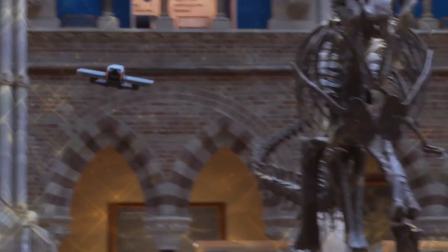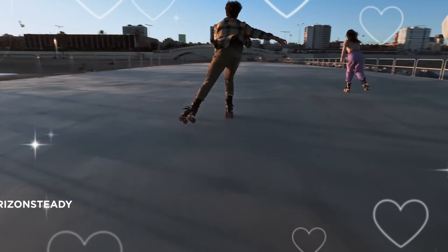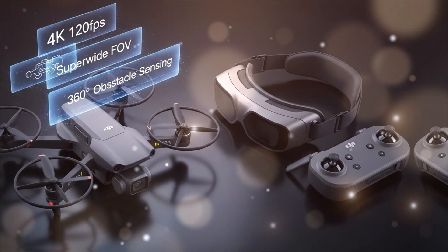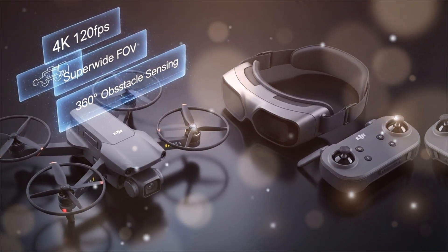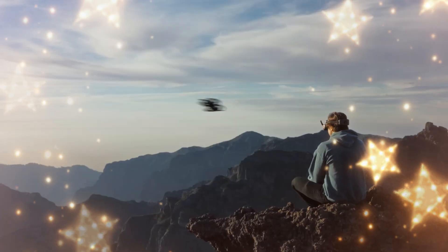The drone world is buzzing once again, and this time it's all about what could be DJI's next big revolution. Leaks, rumors, and insider whispers are flooding the internet, all pointing to one name: DJI AVIDA 3. From leaked photos to early spec sheets, this next-generation FPV drone is already causing waves.